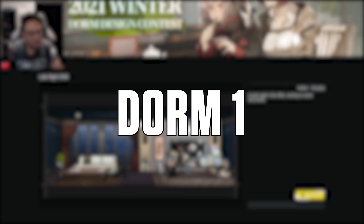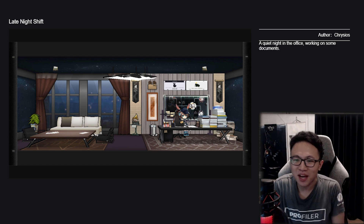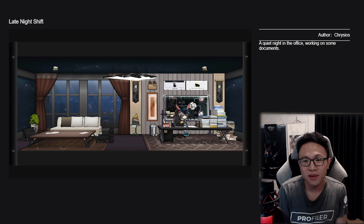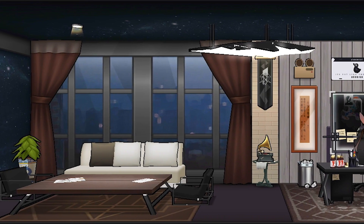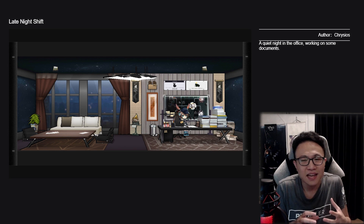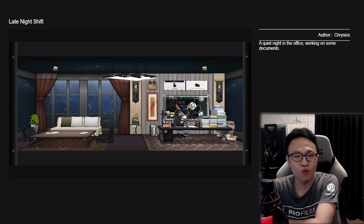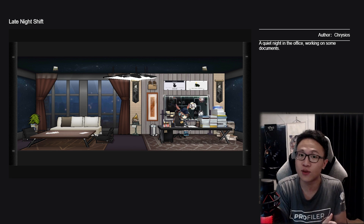The first dormitory is called 'Late Night Shift,' done by the author Chryseus. It's described as a quiet night in the office working on some documents. I love the vibe of this office. Now that you state this is an office, I was initially thinking this could be an apartment — like a little studio on the right, or an office room on the right and a living room on the left. But for it to be an office, it's still understandable.